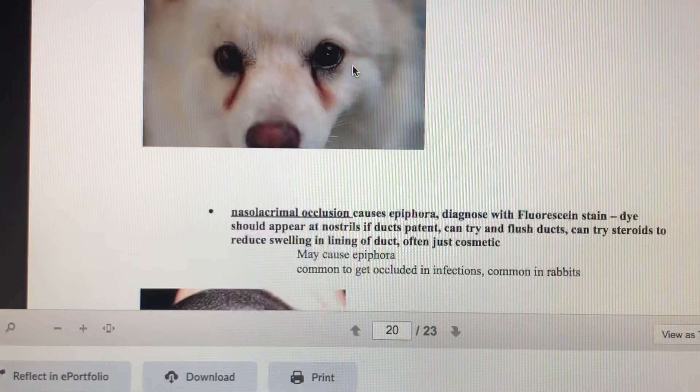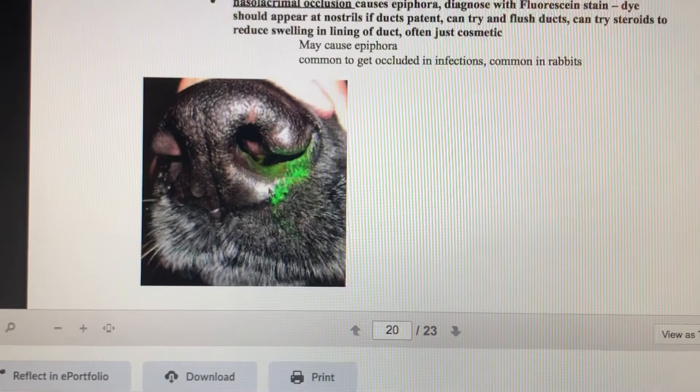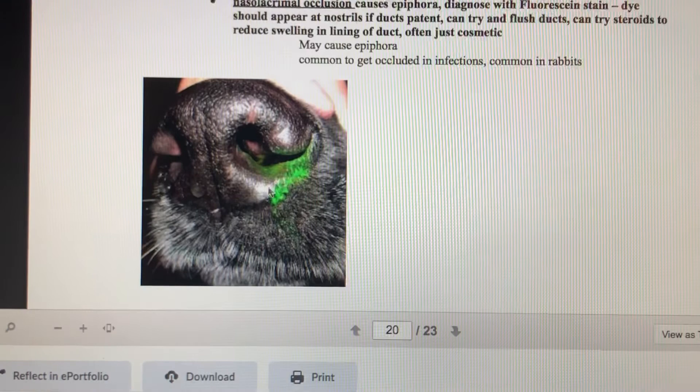A nasolacrimal occlusion can cause epiphora. We can diagnose it with a fluorescein eye stain — the dye coming out of the nose shows us if there is a blockage in the duct.